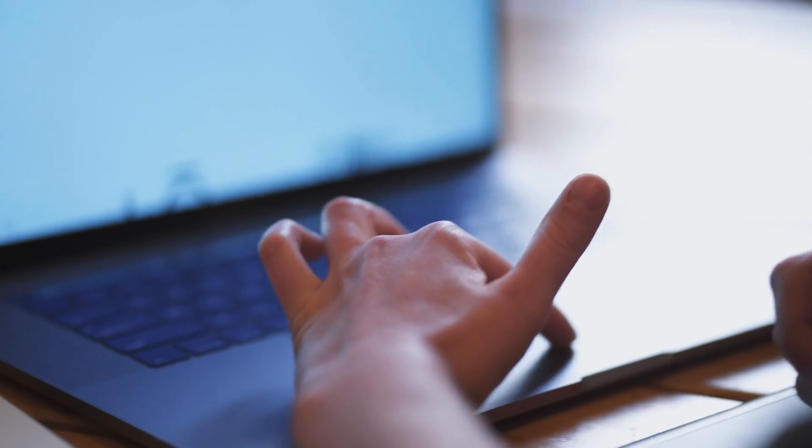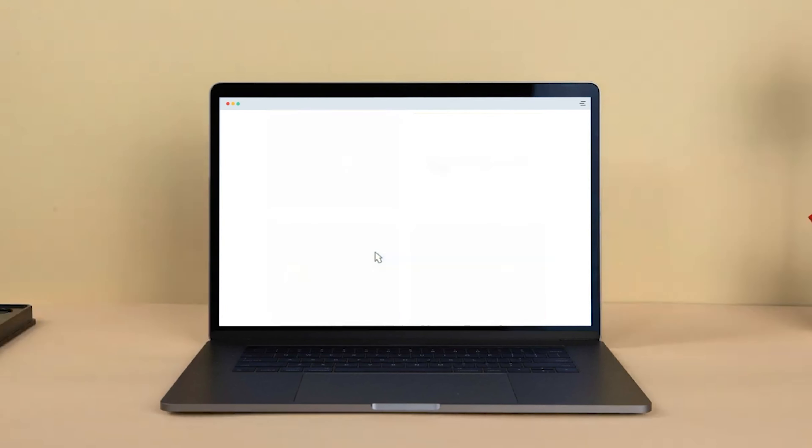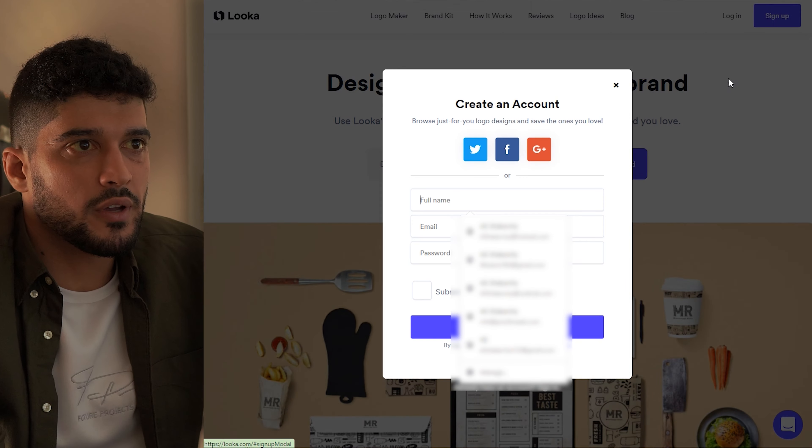The next tool I want to talk about is Looka. The advantage of this is that instead of having to hire a graphic designer or spend countless hours making the perfect logo, you can go to Looka.com and it will actually build you multiple different logos — you can simply pick the theme that is best for your business. What we'll do now is jump into Looka.com and make a logo for a beauty brand within a few minutes.